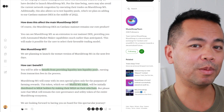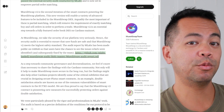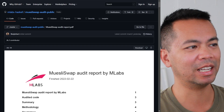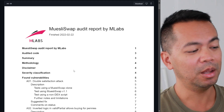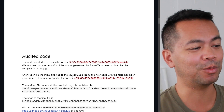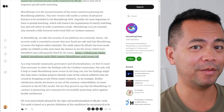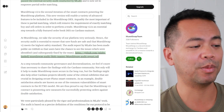The other thing the MuesliSwap team have been up to is the audit they've done with MLabs. They've completed their audit, and the really cool thing is you can actually read through the audit itself from the MLabs GitHub repository — I'll put a link down below in the show notes. You can find out exactly where issues were and what was fixed. Not many other projects share their audit reports, and having that level of transparency is really cool.